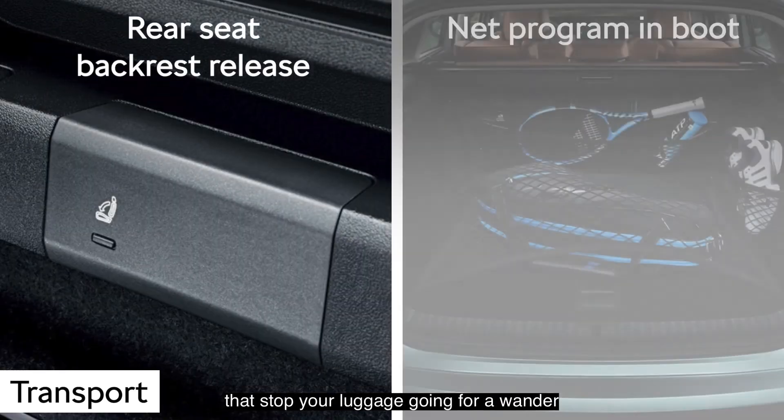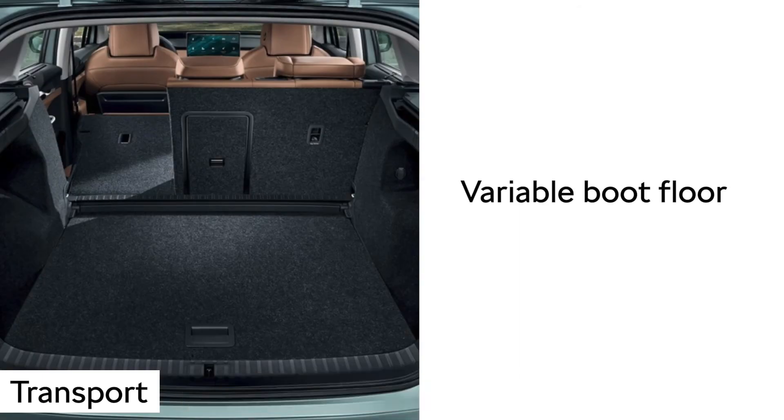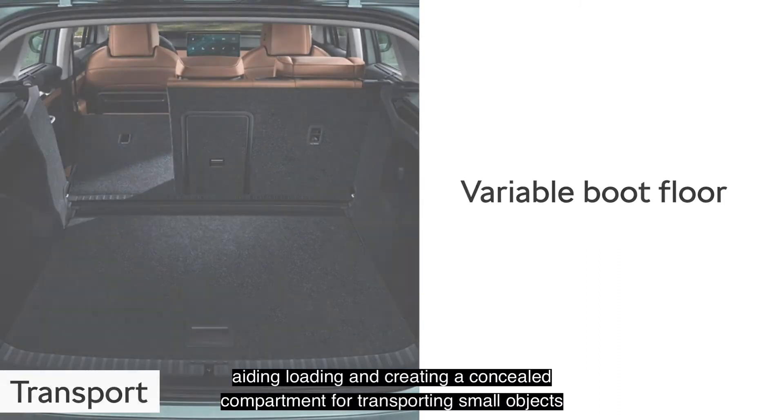The transport package groups some of the Enyaq IV's most practical features that stop your luggage going for a wander. The variable boot floor also brings the bottom of the luggage compartment level with the loading seal, aiding loading and creating a concealed compartment for transporting small objects.